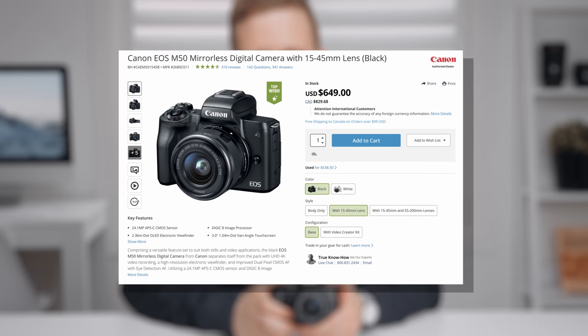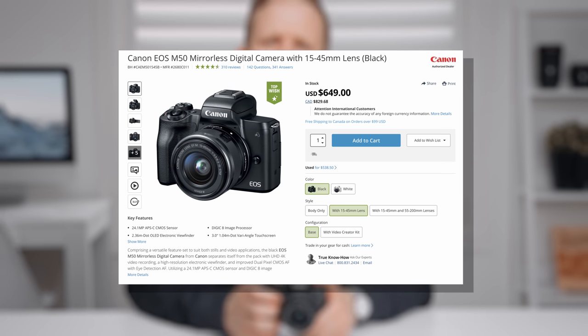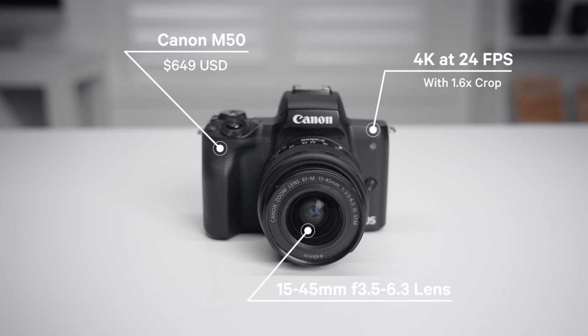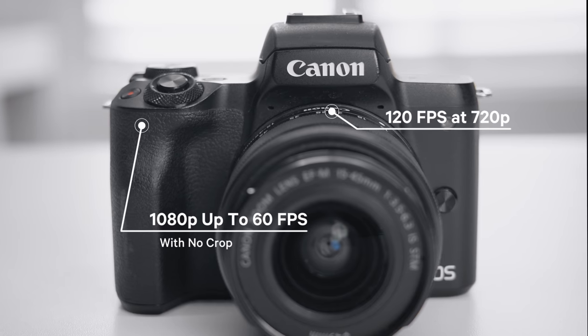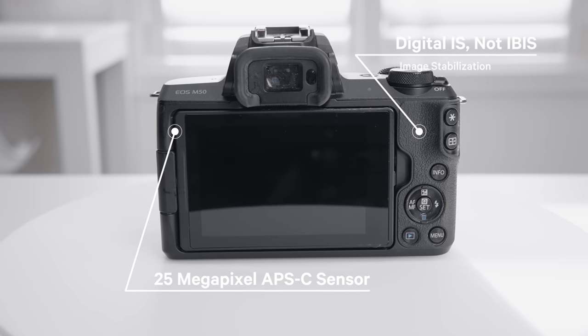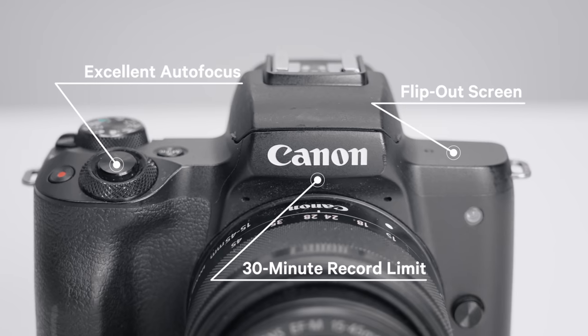That brings us to the Canon M50. First released in 2018, it comes with a 15-45mm f/3.5-6.3 variable aperture lens — essentially a 24-70mm full-frame equivalent — and the camera and lens combined cost is just $649, making this the most affordable setup of the three. The M50 can shoot up to 4K at 24 frames per second but with a 1.6x additional crop; without that crop it shoots 1080p up to 60 fps, and up to 120 fps but only at 720p. It has a 25-megapixel APS-C sensor, digital image stabilization, excellent autofocus in video, and a flip-out screen, but it's the only camera on this list with a 30-minute record limit.